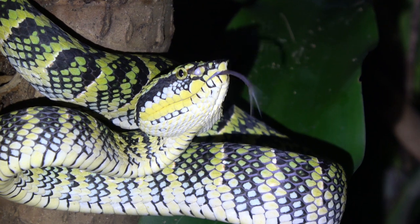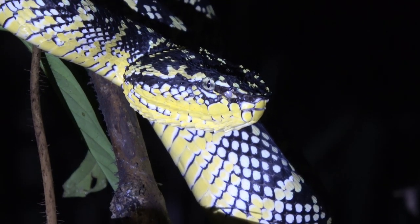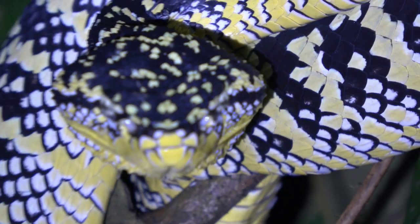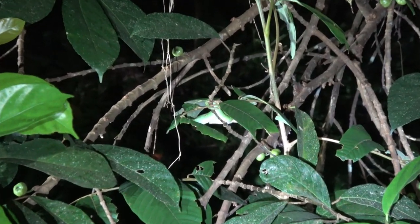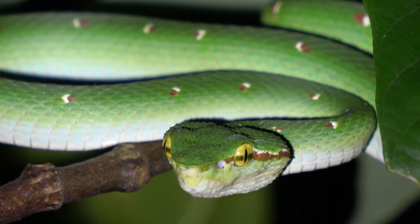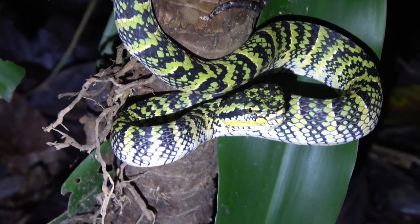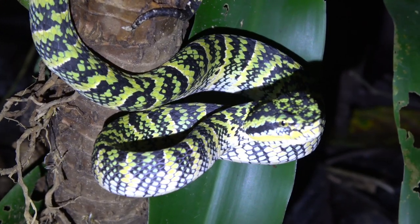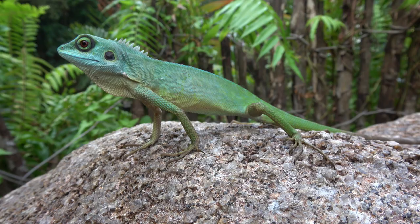Next up is the waggler's pit viper, one of my favorite snake species in Singapore. Look at that — a beautiful female waggler's pit viper. While the females are yellow and black, the males are actually green and much smaller. Here's a male in typical ambush position, waiting for a gecko or frog to come by. While the shore pit vipers are found along the coast, the waggler's pit vipers are found in the central forest area. What's interesting is the females actually start off green when they're born and transition to yellow and black as they mature.